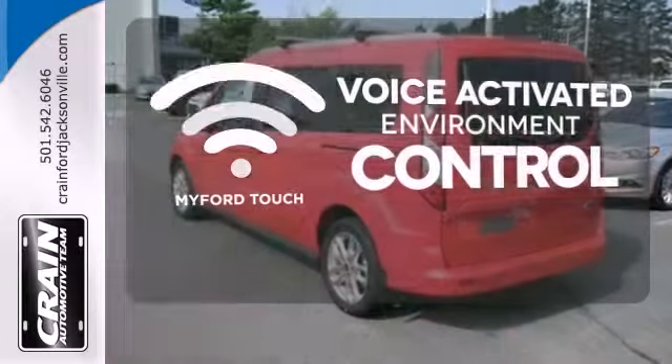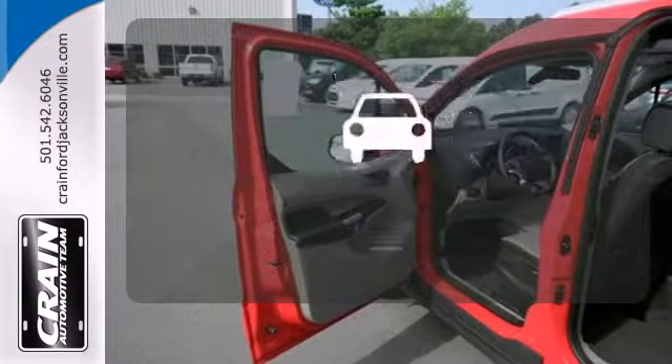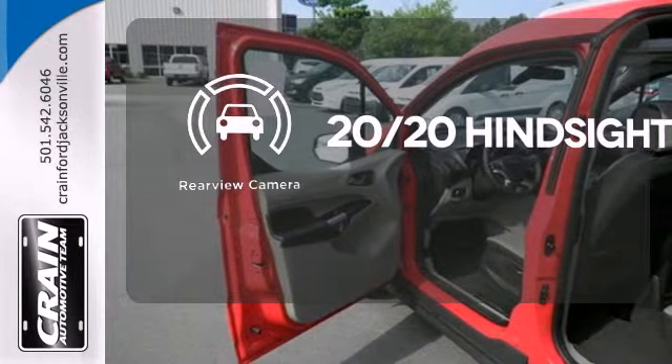MyFordTouch allows you to control your music, hands-free calling, and so much more with just the sound of your voice. See objects previously out of sight with the rear view camera.